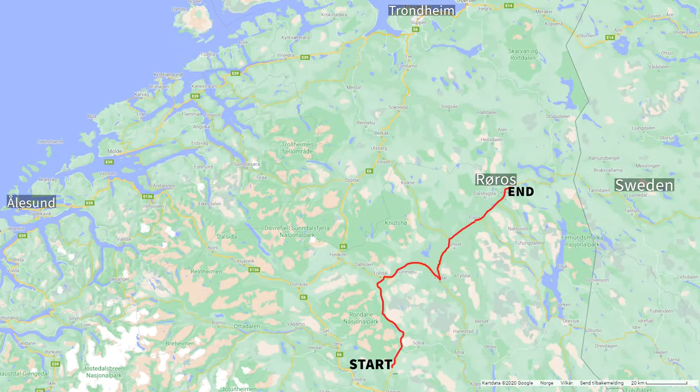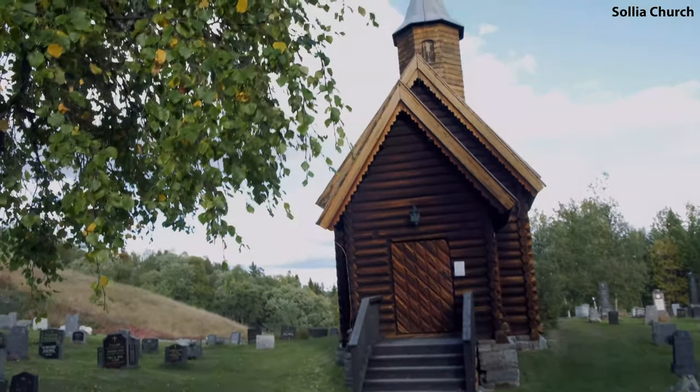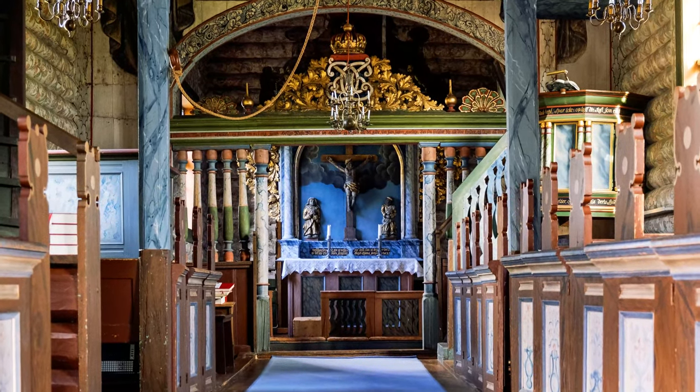The plan for the day is to drive towards the mining town of Røros, but I'll do some stops along the way, starting with the Solje church. This timber church was built in 1738 in a so-called long church architecture style and is well worth a visit.